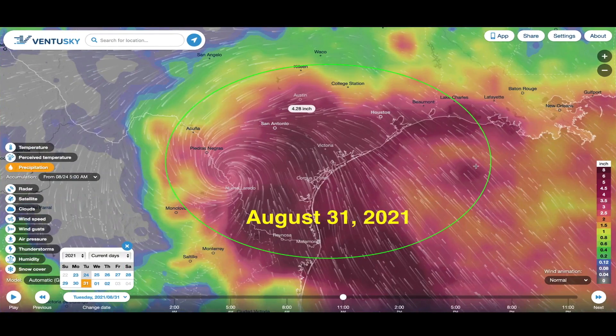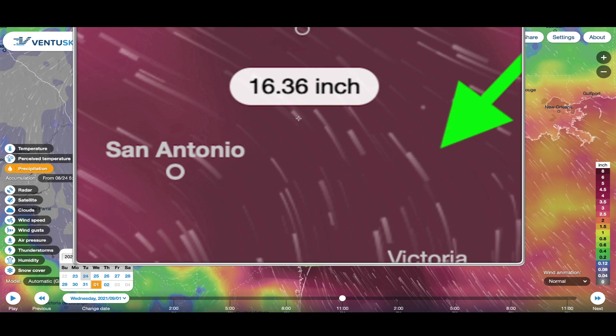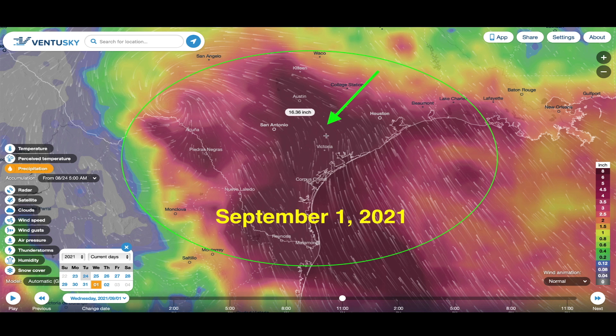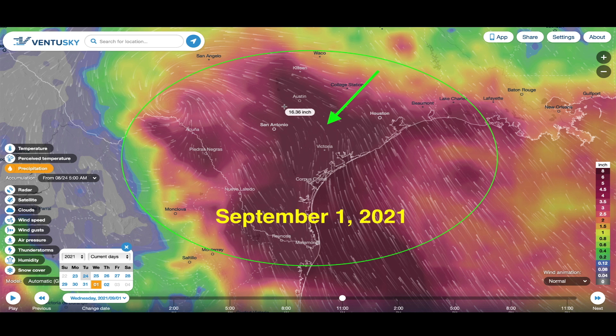Here's another area to watch — looking further out at August 31st, 2021. Pay attention to the burgundy areas. Around Austin you can see 4.28 inches on August 31st. Watch what happens when we go to September 1st: 16.3 inch total compared to 4.2 inches the day before — that's over a foot of rain in 24 hours. This is a long-range forecast at seven days out, but there is a chance of large flooding in central and coastal Texas by the end of this month from a tropical system moving in from the Gulf of Mexico.